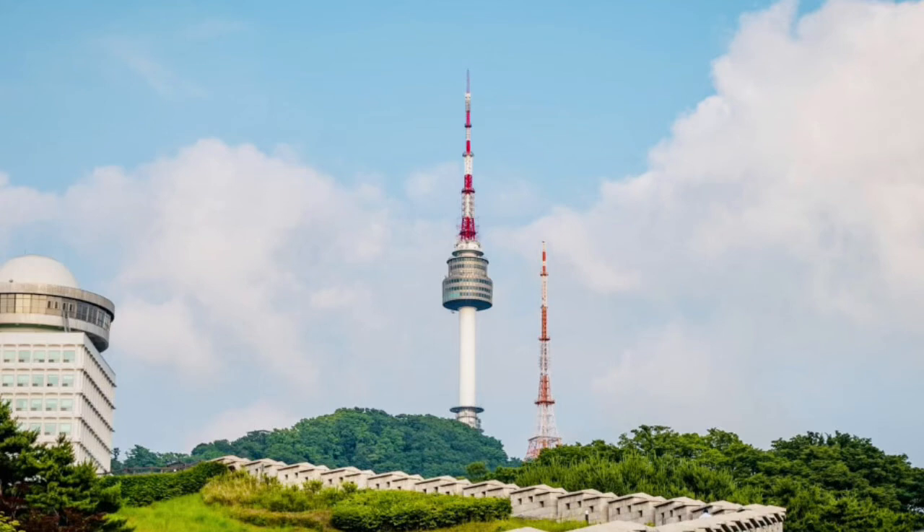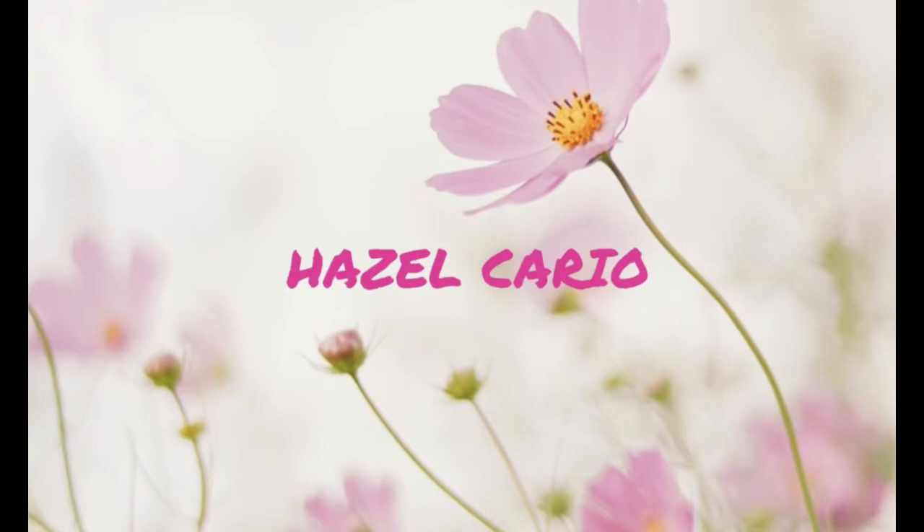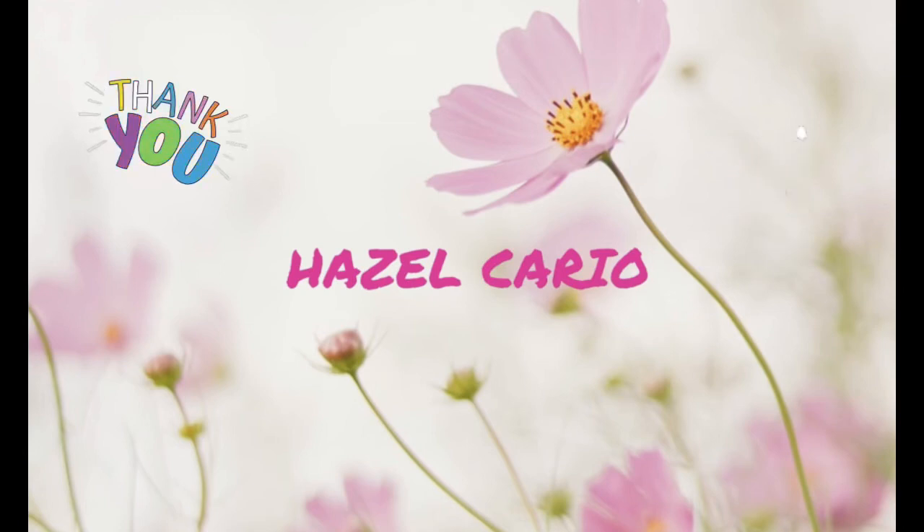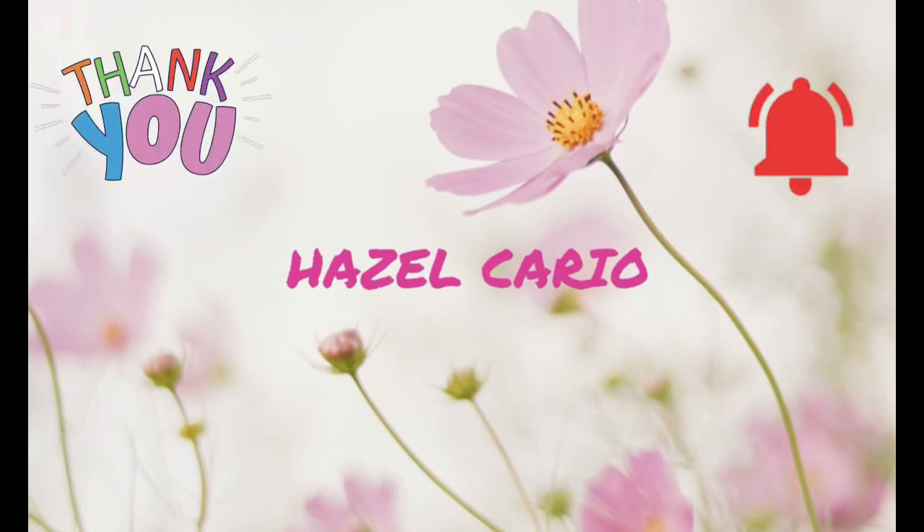Visit the N Seoul Tower — officially the YTN Seoul Tower and commonly known as Namsan Tower or Seoul Tower — a communication and observation tower located on Namsan Mountain in central Seoul. The top of the tower is at almost 480 meters above sea level. Overall, there's still so much to see in Seoul, but I believe this Seoul DIY itinerary travel guide is already a good start. Thank you!